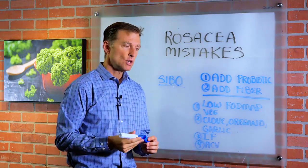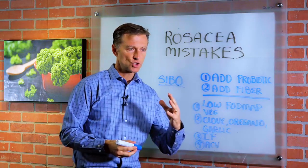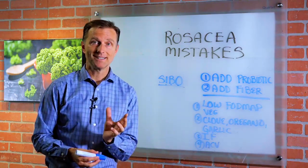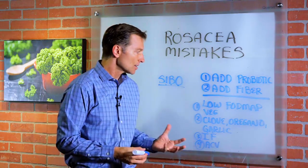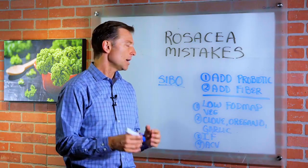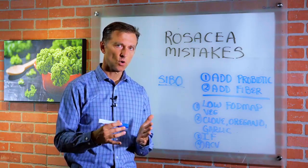SIBO is a situation where bacteria that normally should be in the large colon is now growing into the small intestine, growing where it should not be. You should not have a lot of bacteria in the small intestine — most of it should be in the large colon.